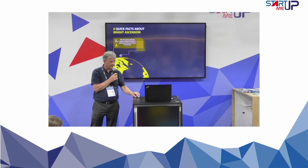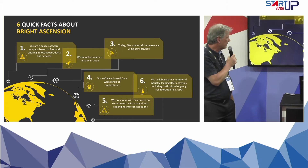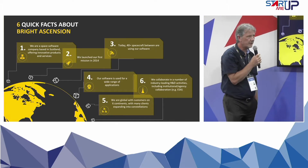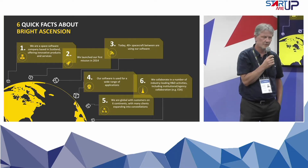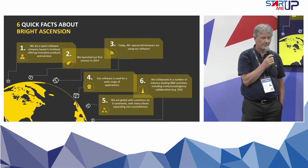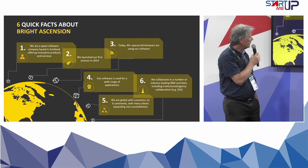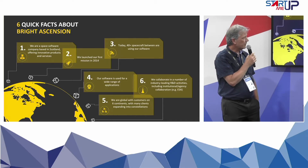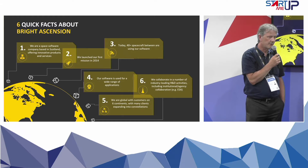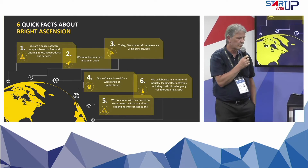Just a few quick facts about ourselves. We've been around for a few years now, very much focused on the upstream software market. We're specializing in software for space, mainly for CubeSat and small satellites — very much an upstream company. We have quite a lot of experience with software on CubeSat; around 40 spacecraft fly with our software on board.